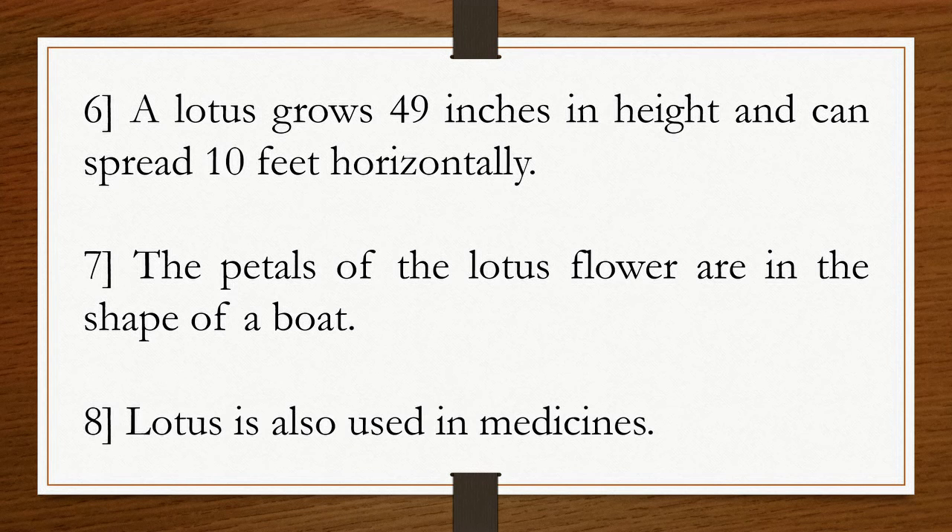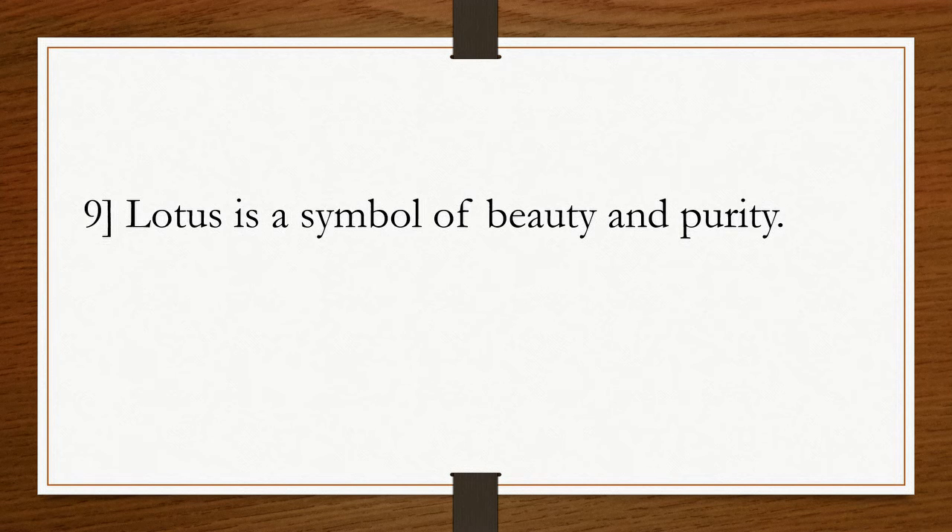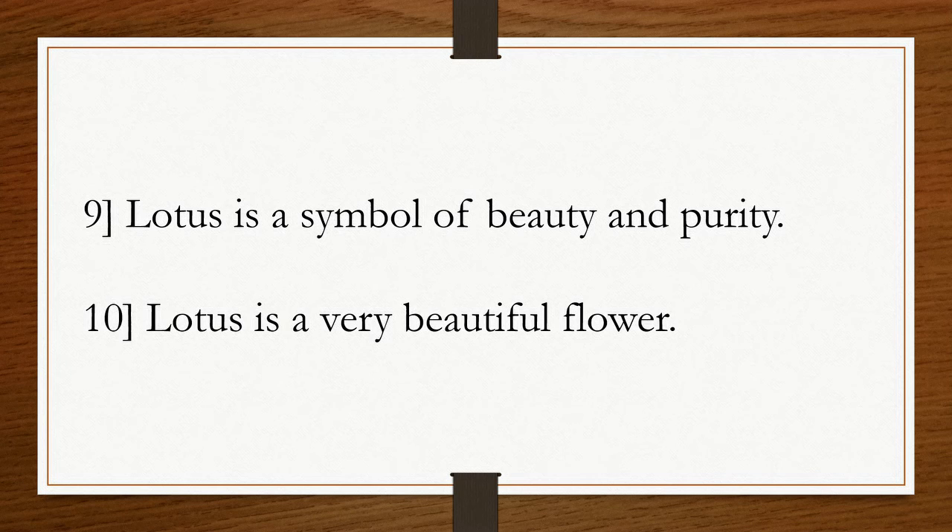Seventh, the petals of the lotus flower are in the shape of a boat. Eighth, lotus is also used in medicines. Ninth, lotus is a symbol of beauty and purity. Tenth, lotus is a very beautiful flower.